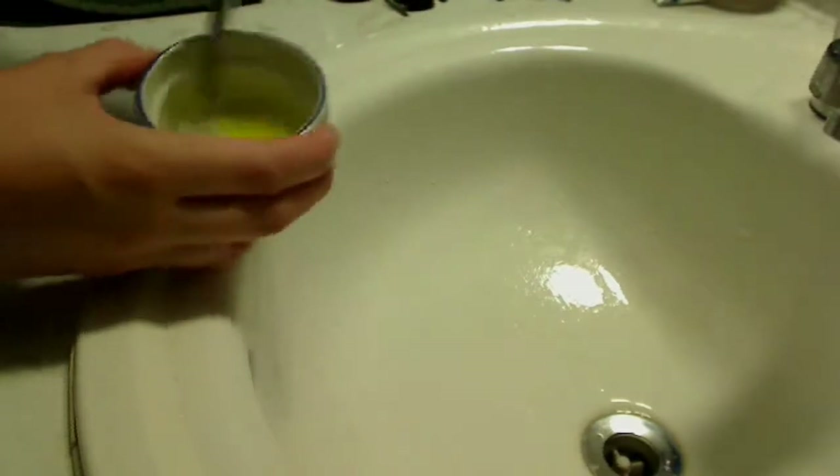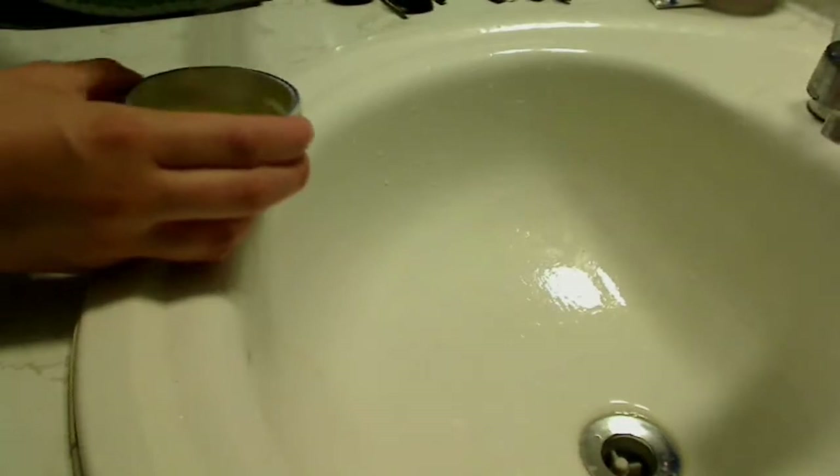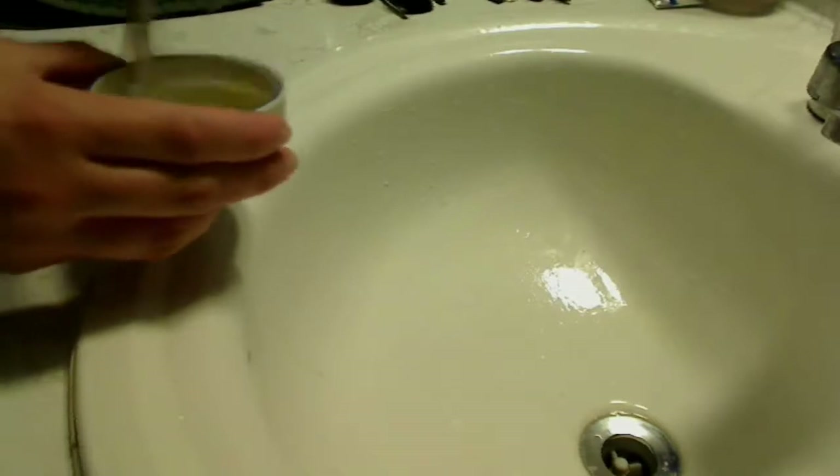Take your brush and swirl it around in the mixture you just made. You can see all the makeup coming off as you're stirring it — it's really kind of gross, but that's what you put on your face every day.